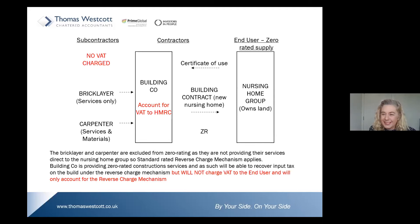Here's an example where the end user is actually the zero-rated supply in the chain. Even if there is a zero-rated end supply, the domestic reverse charge can still actually apply.